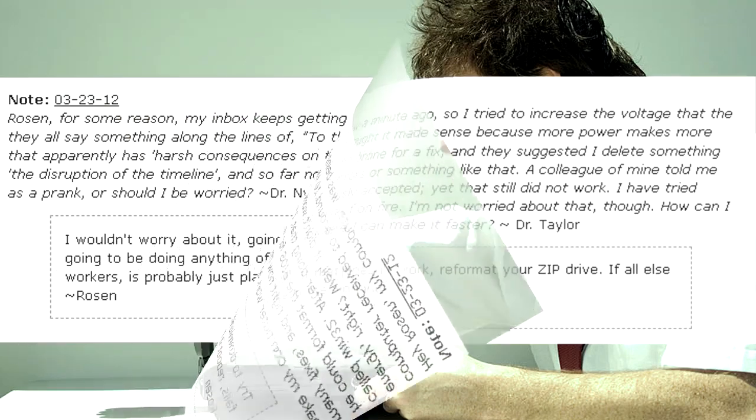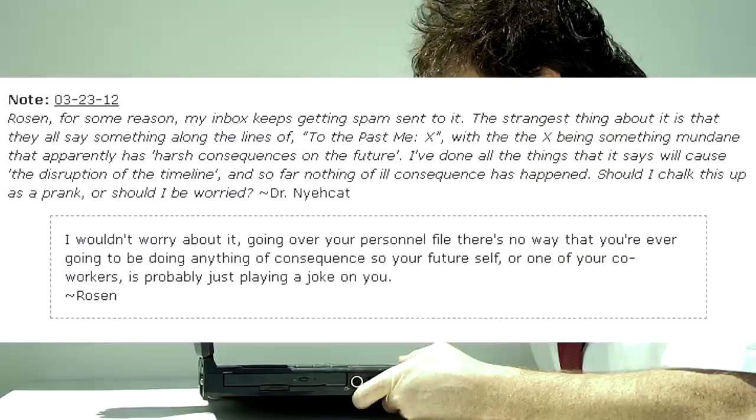Rosen, for some reason my inbox keeps getting spam sent to it. The strangest thing is that they all say something along the lines of 'to the past me, X,' with the X being something mundane that apparently has harsh consequences on the future. I've done all the things it says will cause disruption of the timeline, and so far nothing of ill consequence has happened. Should I chalk this up as a prank, or should I be worried?